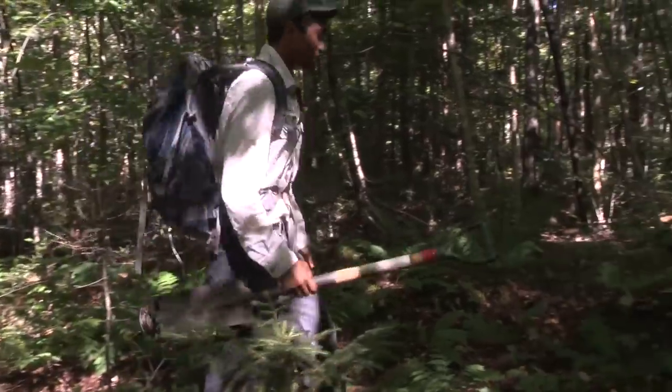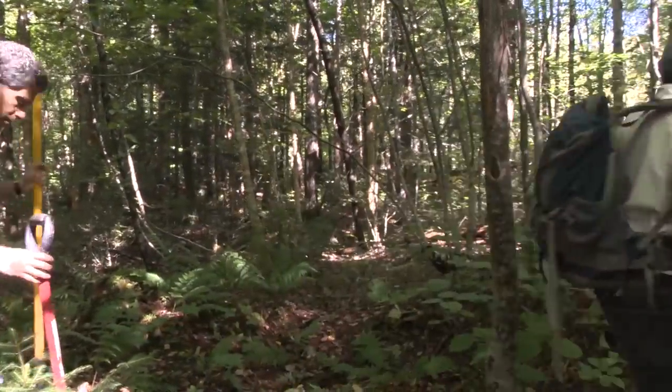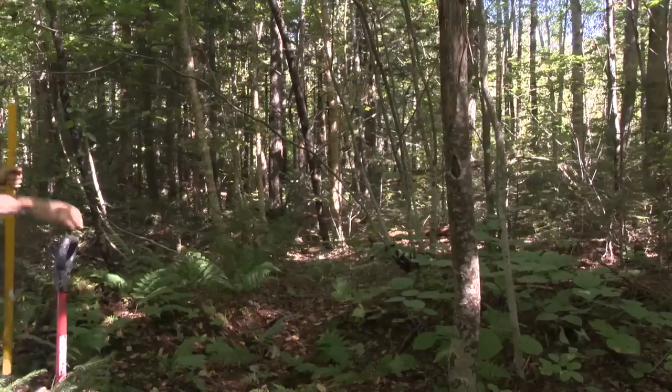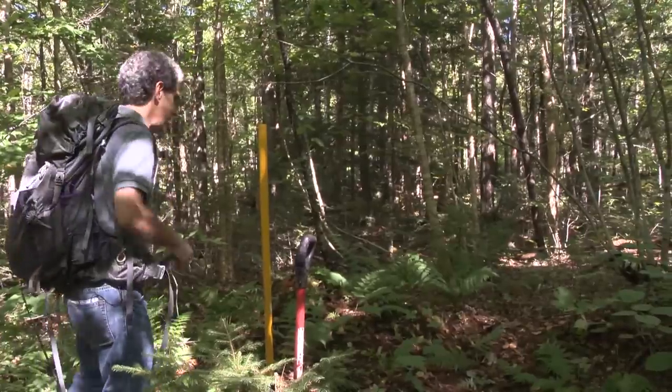This area looks very flat and undisturbed — it doesn't look like it's wet. As you were saying, it's pretty well drained. Let's look around and find a place to dig.